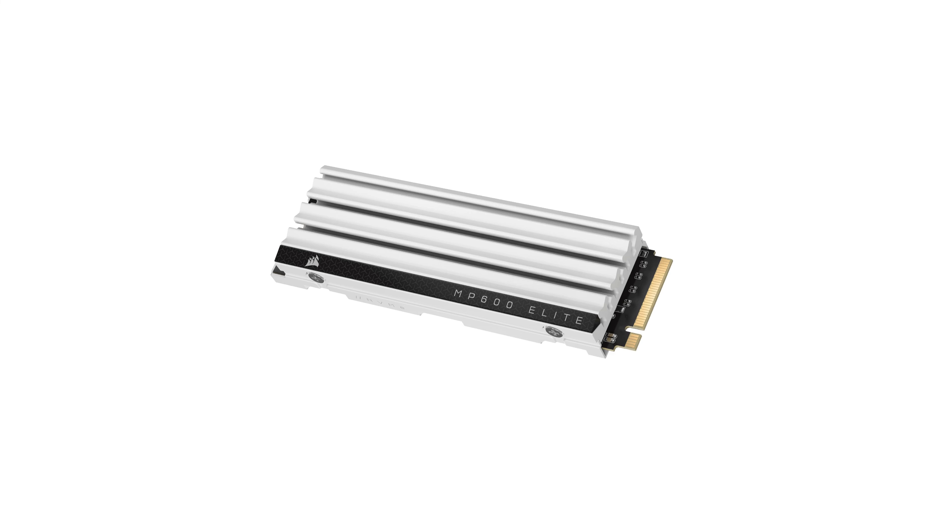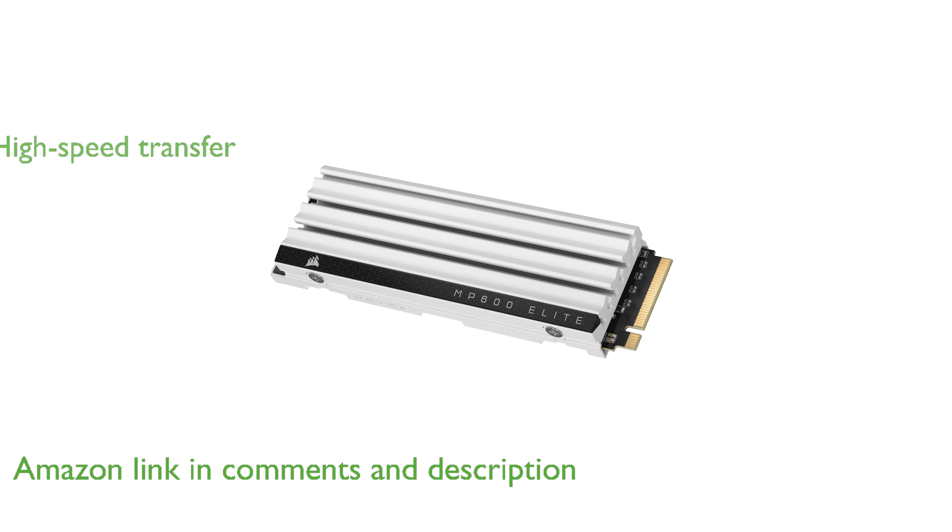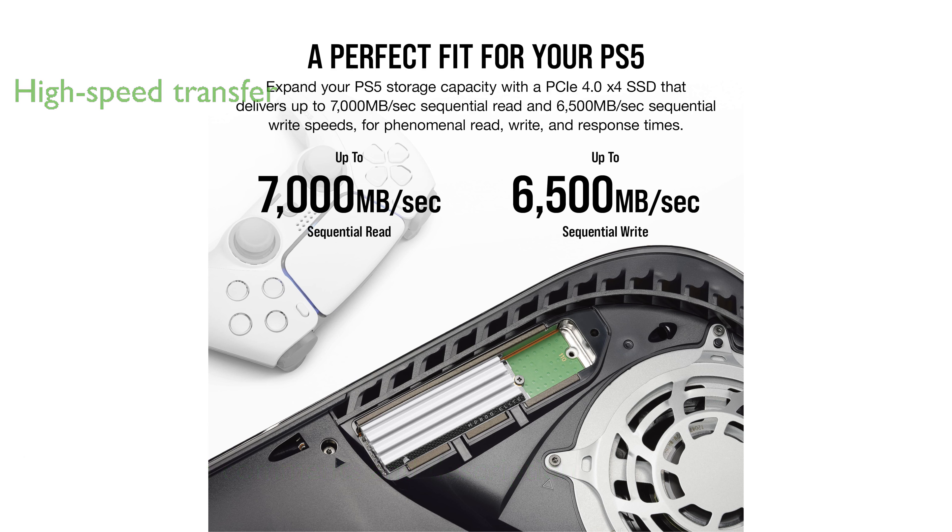The Corsair MP600 Elite 1TB SSD offers exceptional storage expansion optimized specifically for the PlayStation 5. With PCIe Gen 4 technology, this SSD achieves remarkable sequential read speeds of up to 7,000 MB per second and write speeds up to 6,500 MB per second.